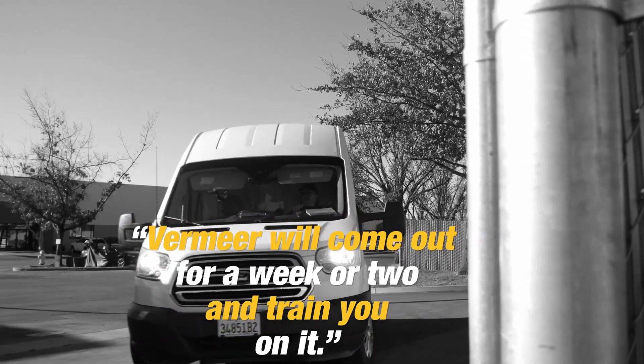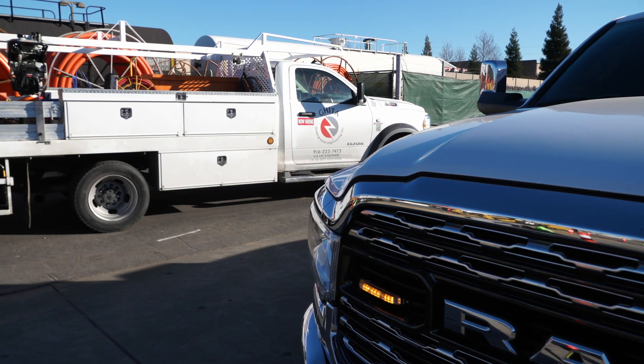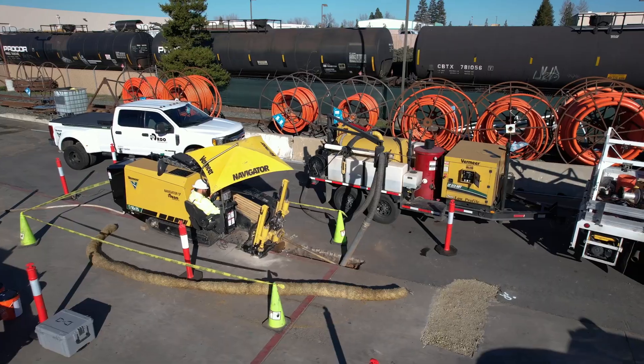They've got good support — being out there in the field with you, and Vermeer will come out for a week or two and train you on it. Gita Underground has been a customer of ours for the last couple of years. Recently we were able to get them to purchase a Vermeer D10x15 and a Vermeer MV Solutions 500 gallon vacuum.